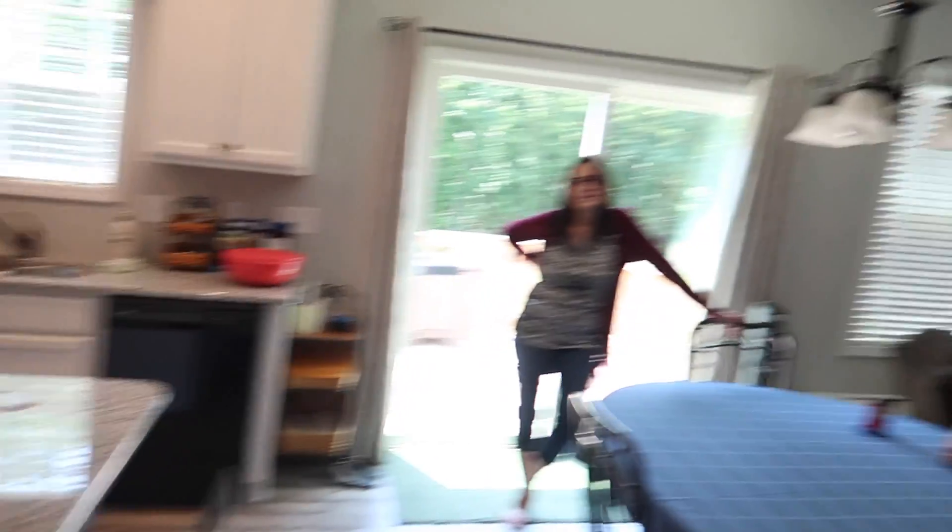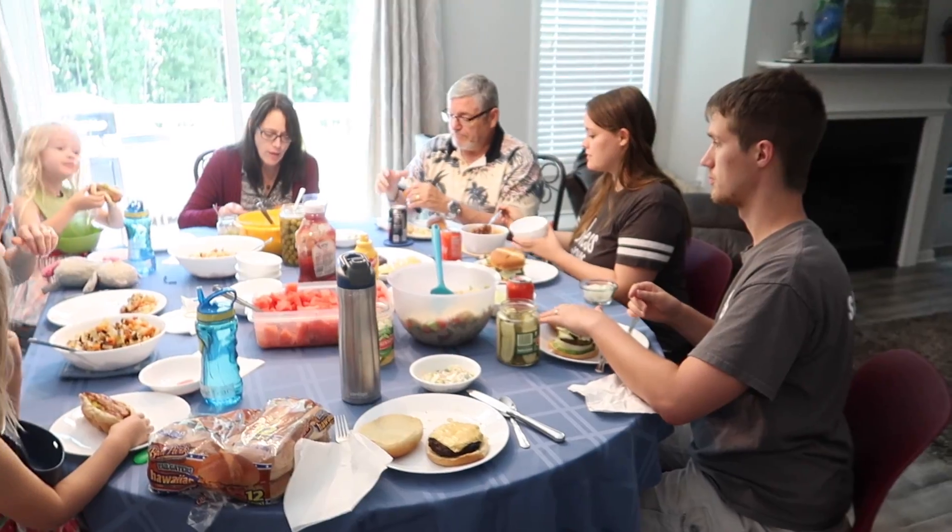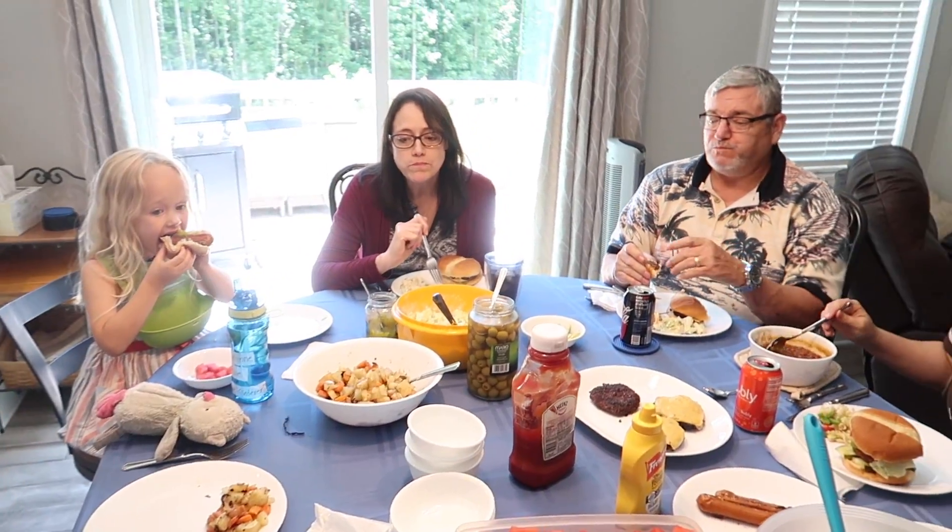Hey guys, it's Sunday of Memorial weekend. We're preparing for a big lunch — we have burgers, the kids are bringing veggie burgers, and we have pea salad, potatoes, carrots on the grill, onions, garlic, and cookies. It's going to be phenomenal. Rensley is here but she's napping. We've got noodles, watermelon, potatoes, pea salad, hot dogs, hamburgers — all kinds of good stuff.